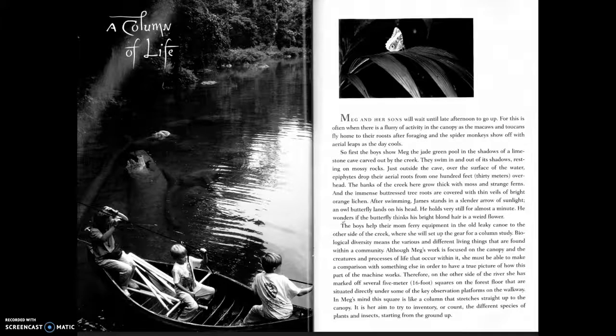The spider monkeys show off with aerial leaps as the day cools. First, the boys show Meg the jade green pool in the shadows of a limestone cave carved out by the creek. They swim in and out of its shadows, resting on mossy rocks.